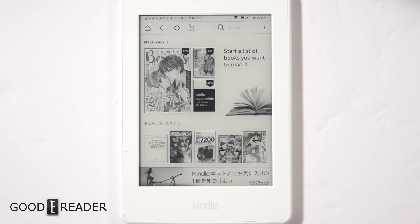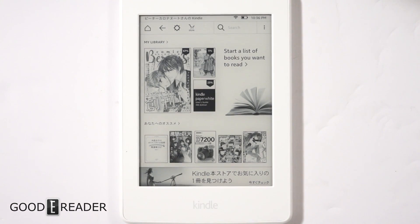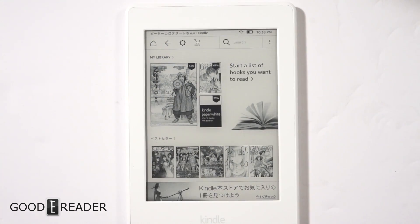This e-reader is only available in Japan and you need a Japanese Prime or Amazon account to access the content. We changed the language options so all the menus and sub-menus are in English for the most part, but it's still accessing the Japanese store. You can change this by logging out of the Japanese account and putting in your US or Amazon UK account.